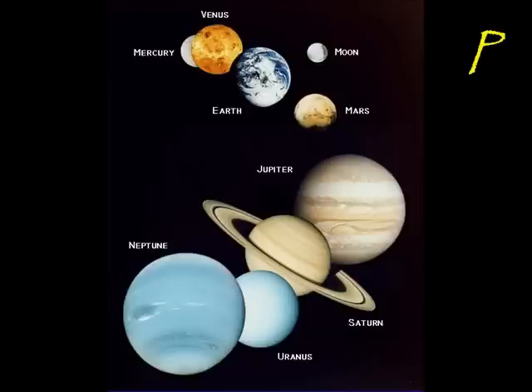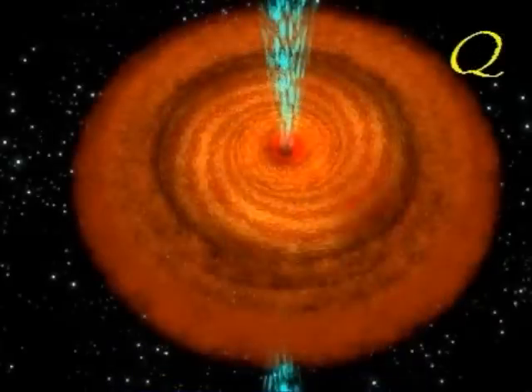P is for planets, which are the celestial bodies in our universe, like Mercury, Venus, Earth, Mars, Jupiter, Saturn, Uranus, and Neptune. Q is for quasar, an extremely bright star that burns a lot of energy.